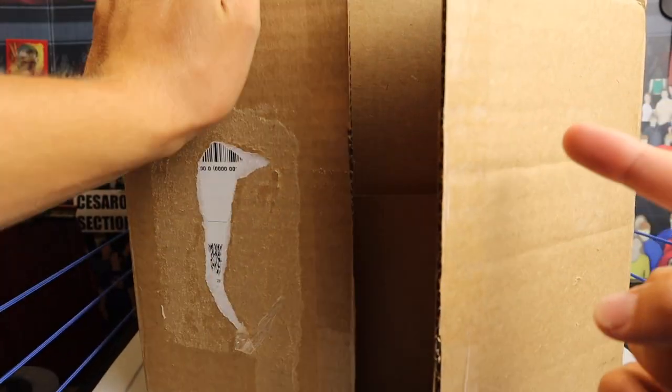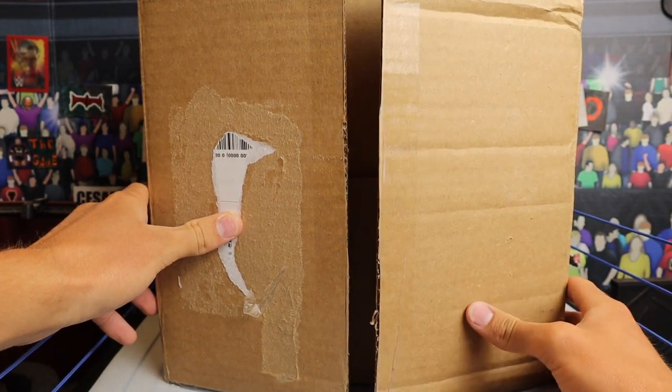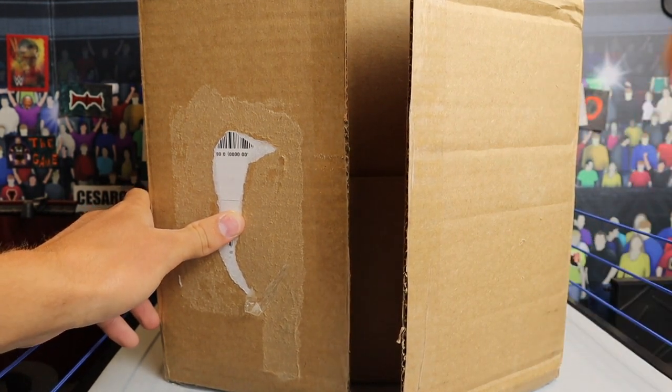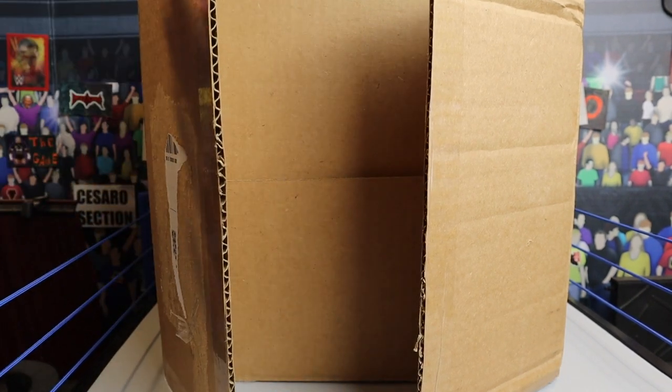What is going on guys, Britta Live back with another video. Today we have a package from Ringside Collectibles, wrestlingfigures.com — feel free to use discount code LIVE at checkout to save 10%. That's L-I-V-E, all caps. It'll save you 10% off at checkout and you can use it on literally everything on their website.